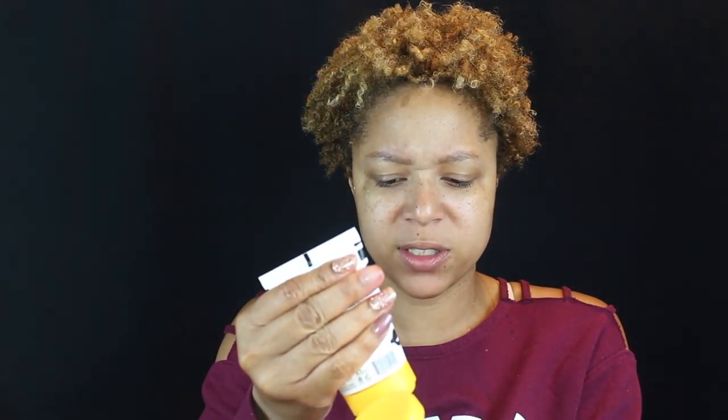Let's see what this hydrating shampoo is about. I heard a little bit goes a long way, and I really don't have much hair, so I'm gonna start with a small amount and see what we've got going.